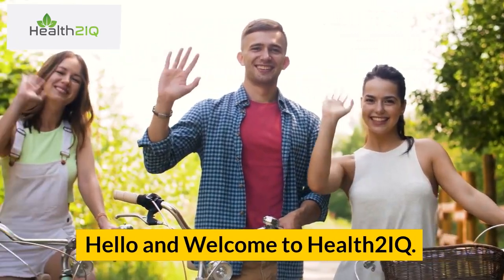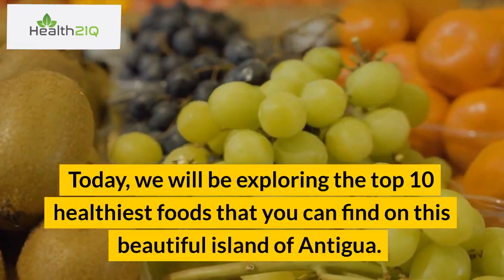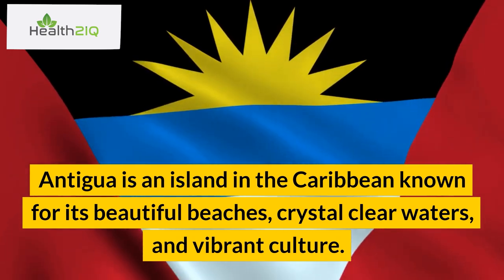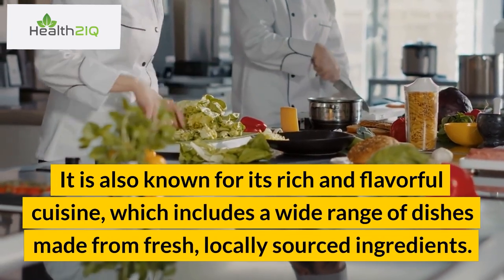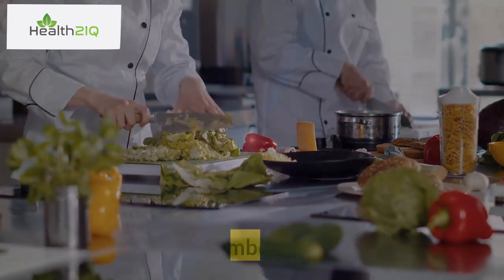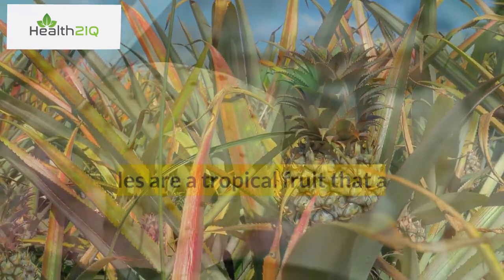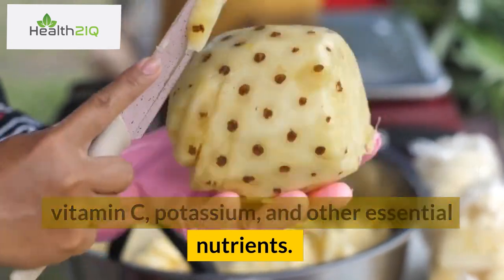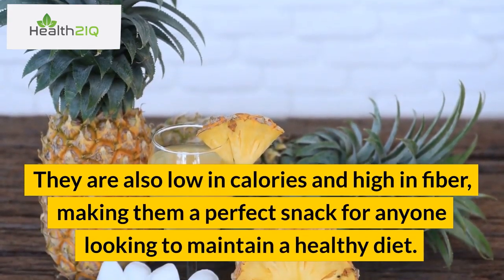Hello and welcome to Health2IQ. Today, we will be exploring the top 10 healthiest foods that you can find on the beautiful island of Antigua. Antigua is an island in the Caribbean known for its beautiful beaches, crystal-clear waters, and vibrant culture. It is also known for its rich and flavorful cuisine, which includes a wide range of dishes made from fresh, locally-sourced ingredients. Number 1: Pineapple. Pineapples are a tropical fruit that are rich in vitamin C, potassium, and other essential nutrients. They are also low in calories and high in fiber, making them a perfect snack for anyone looking to maintain a healthy diet.